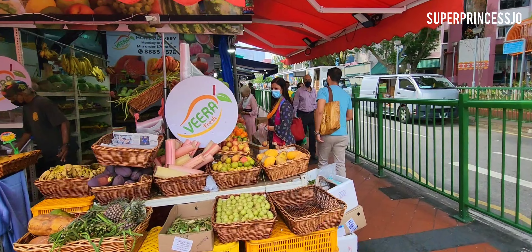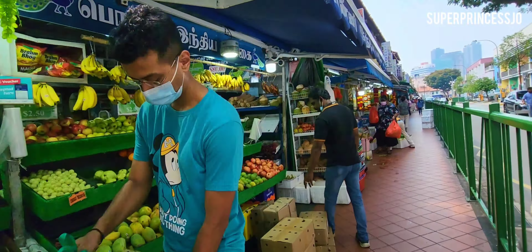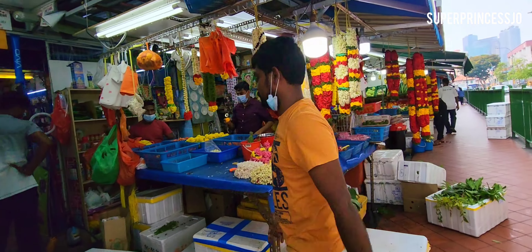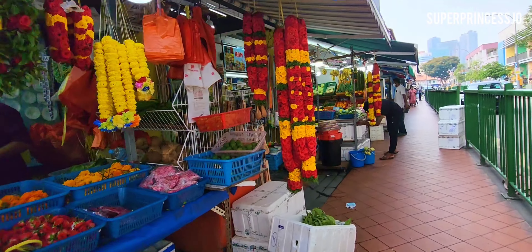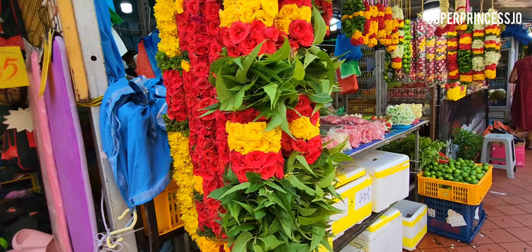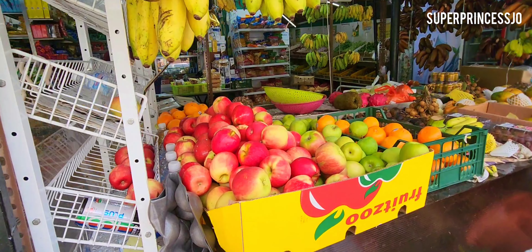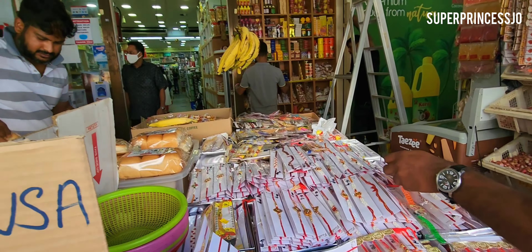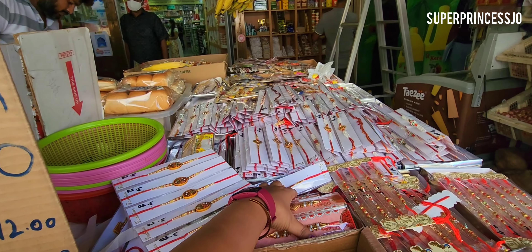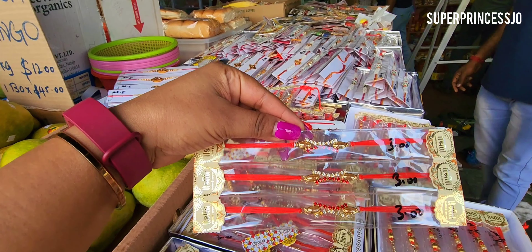I've entered the Little India area — there are a lot of Indian stores. You get the best Indian vegetables and fruits here, and there are a lot of flower shops for festivals. There are also tailoring shops. This is one place where you can get very cheap to very expensive items — all ranges. Here are the rakhis at Kartik Supermarket — you can come here and get yours. There are a lot of varieties: chandan rakhi, bead rakhis, and very affordable ones.